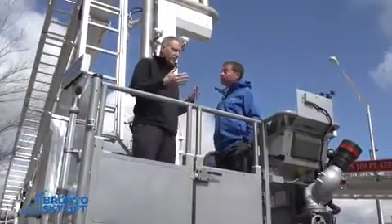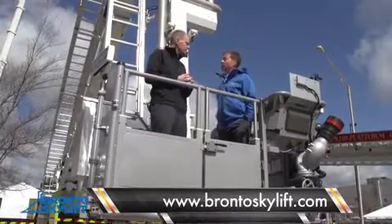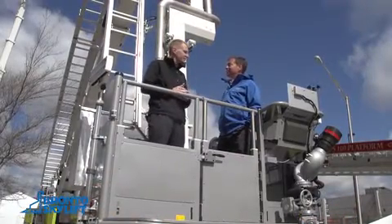If people want to find out more information on Bronto Skylift, how can they get in touch? The best way is our website, brontoskylift.com. Thanks a lot for taking the time — I know it's hard with FDIC to carve out time, so thanks a lot for talking to us.